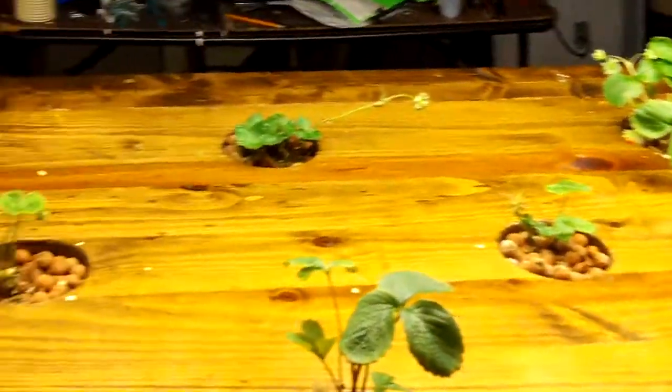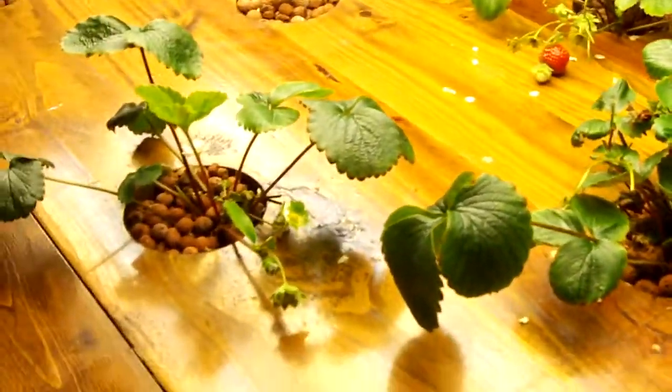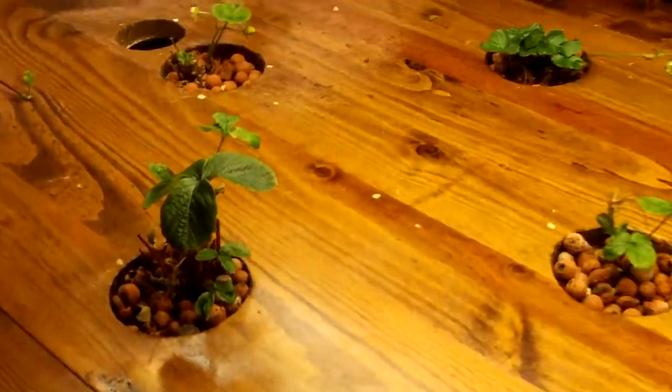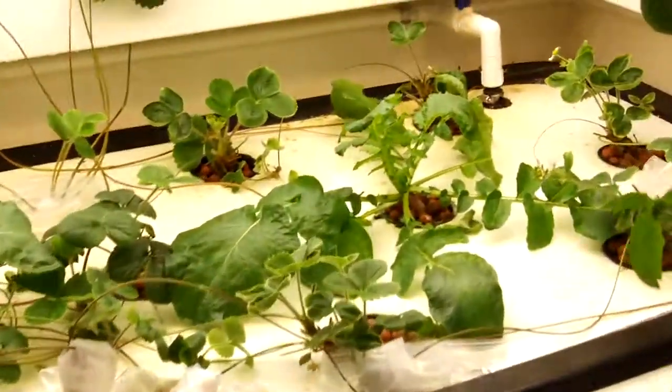And another strawberry table here — this is a flood and drain, fills about once an hour. Strawberry there, strawberry there. We get just a little handful every day, which is all you need. They don't grow like they normally would outside, but hey, we've got a foot of snow on the ground outside and we're picking strawberries in here — not a bad deal.